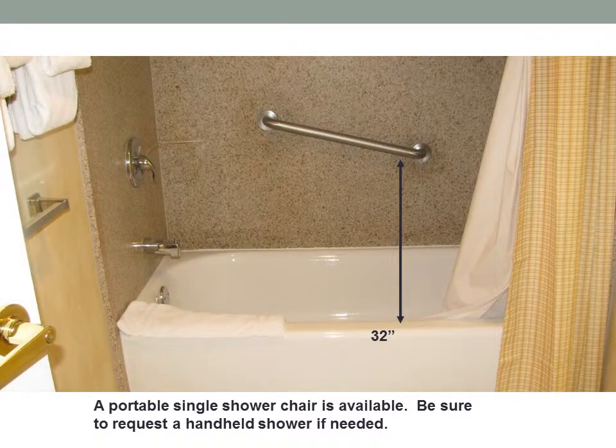There is a single bar at the center of the tub and that is 32 inches from the top of the bar to the bottom of the tub. A portable single shower chair is available. Be sure to request a handheld shower if needed.